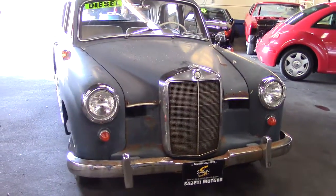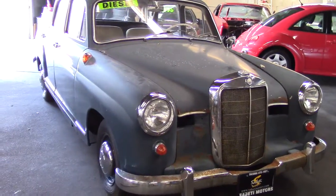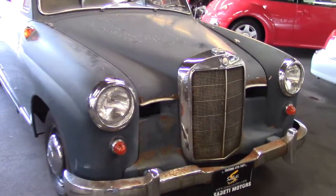This car is a piece of history. If you're a classic car lover, this would be a great car to restore. It definitely deserves it.